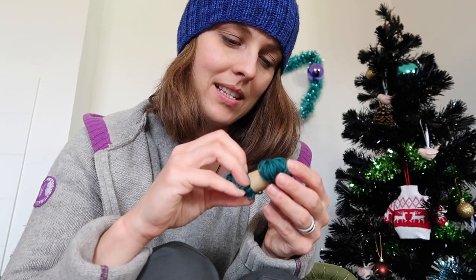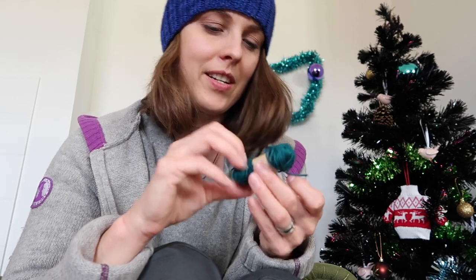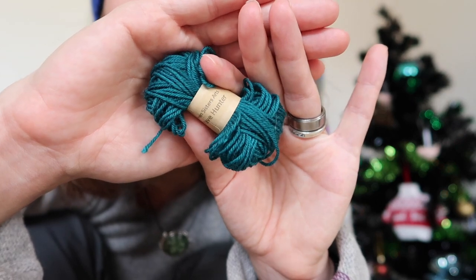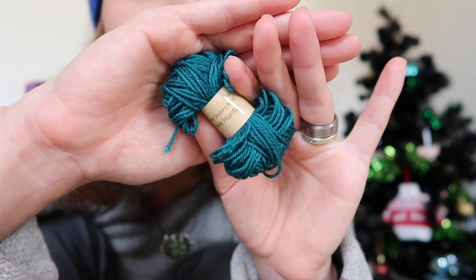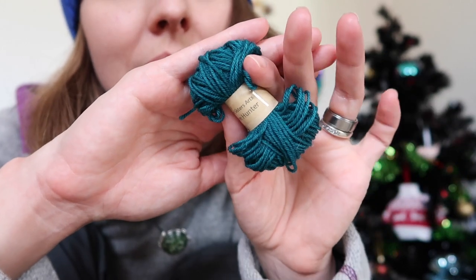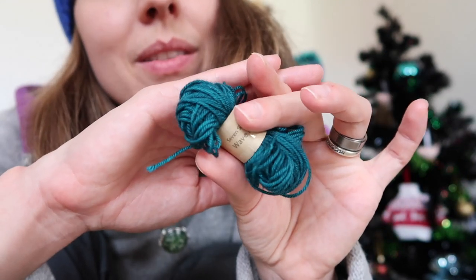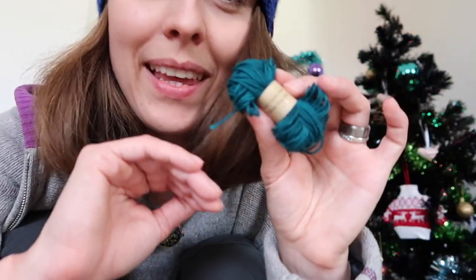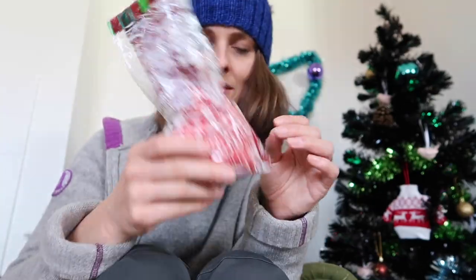Seven Sister Arts Wave Hunter! It's not a turquoise color — it's more green, but it's so nice. So, so nice. Thank you! And on this one...